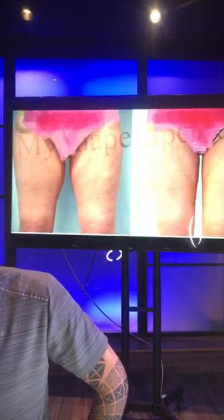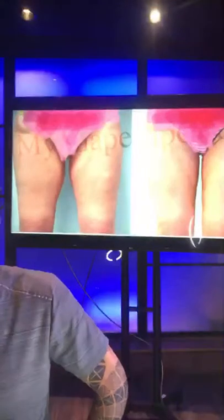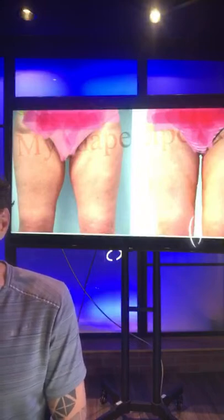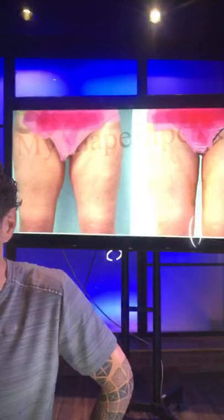How can you contact us? You can go to our website, myshapelipo.com. The first thing to do is get pricing — just click on the quick quote right on the home page and you can get your pricing immediately.